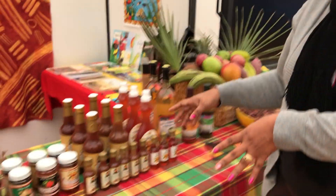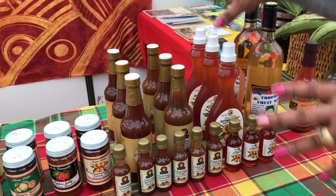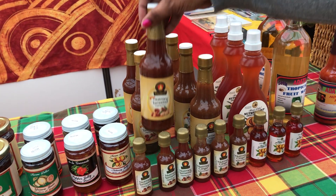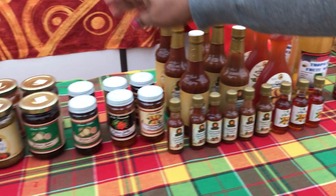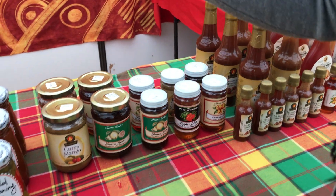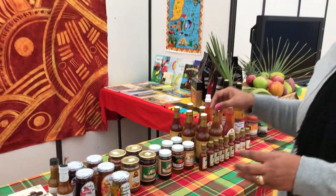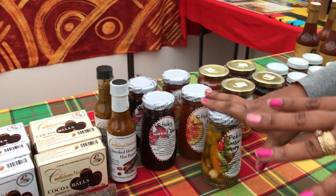Moving over, we have some products from Lagrenad Industries. We have nutmeg syrups — some large bottles and some small bottles — then nutmeg ginger and nutmeg tamarind, which are the dipping sauces. We also have nutmeg jelly, pepper jelly, guava jam, and curry mango. These are all products sponsored by Lagrenad Industries.